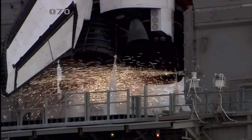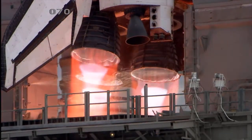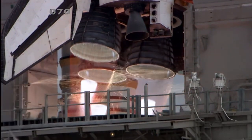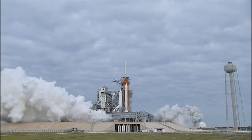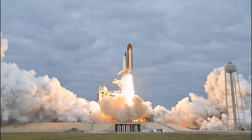8, 7, 6, 5, 4, 3, 2, 1, and 0 — and liftoff for the final launch of Endeavour, expanding our knowledge, expanding our lives in space.